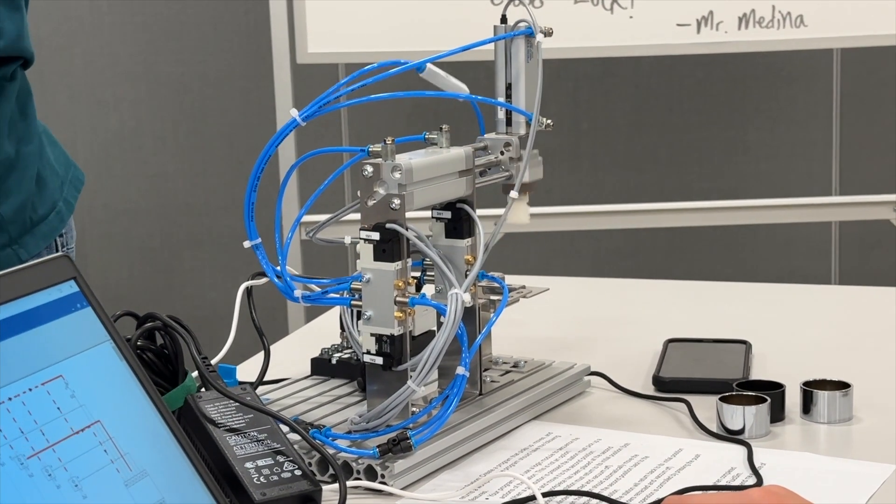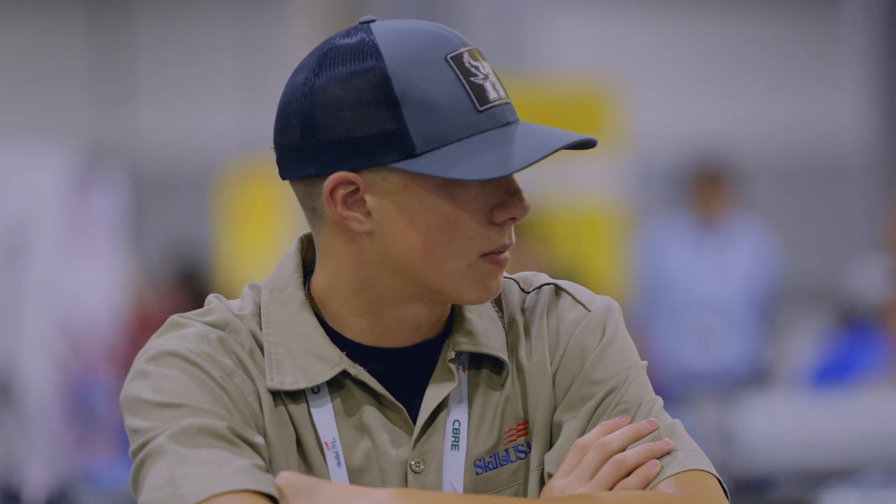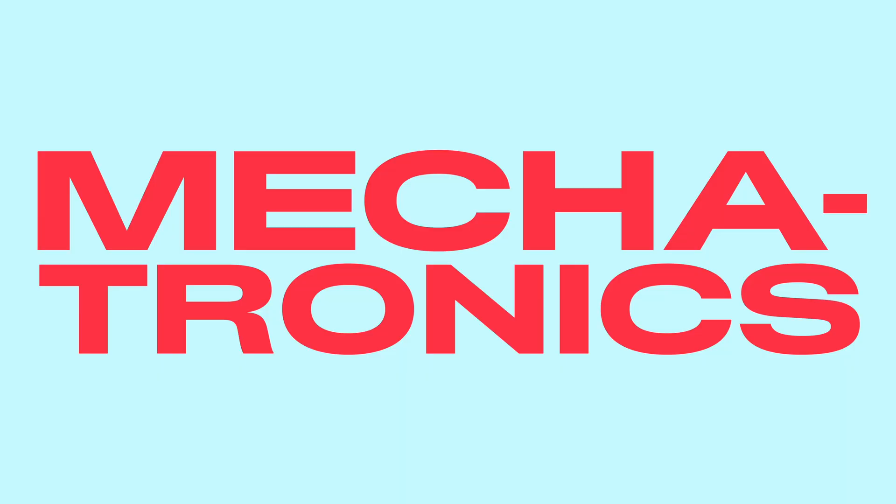What you guys do is absolutely mind-blowing to me. The journey here has been kind of a little bit of a whirlwind. Little do they know, the instructions are incorrect. We'll have to see if that throws them off course or if they can sniff out the trick and finish in their 10-hour time limit.